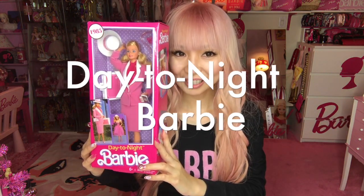Hi Barbie dolls! I'm Azusa Barbie, Barbie lover in West Hollywood. Today is a review video of Day to Night Barbie.